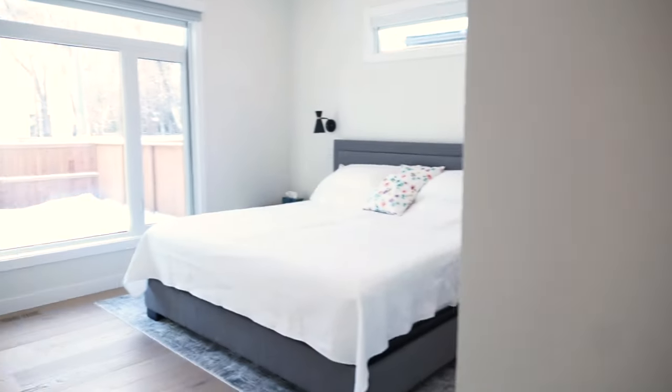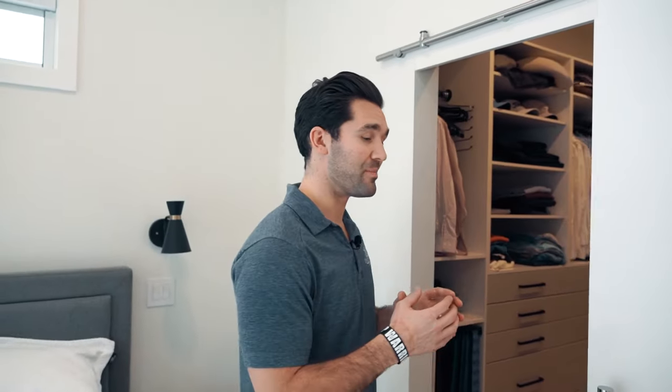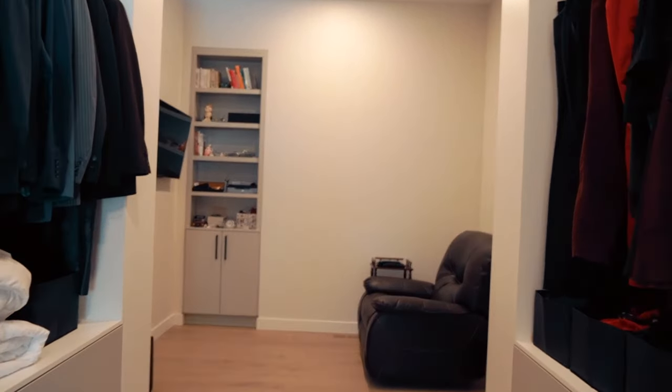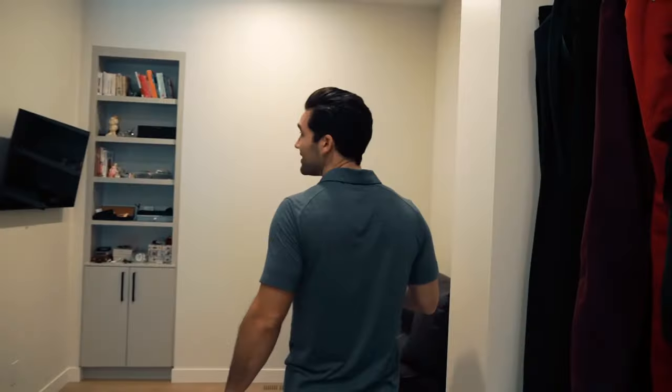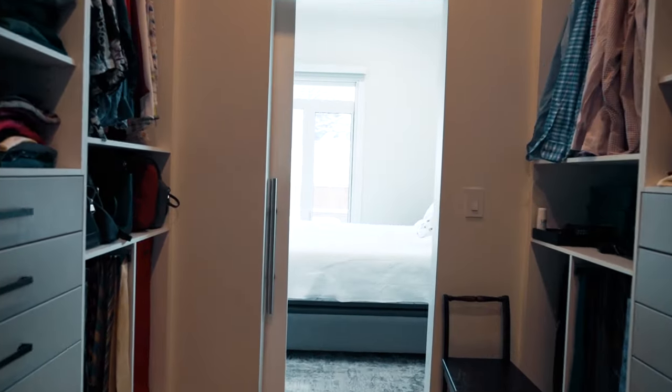One of the awesome parts of designing this is designing it the way the clients live. As you can see, there's really not much furniture in the master suite. People have been building these nice cozy master suites and then adding extra things to them like a gorgeous walk-in closet. We've got a sitting room in here, and we really try to figure out the way the clients live.